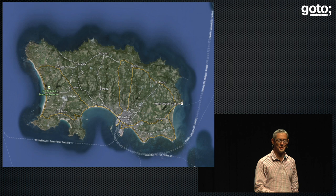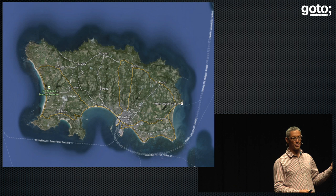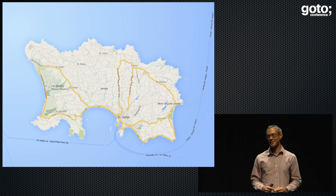We zoom out a bit further — we're in Jersey, this is where I live. This is a great map, except it's kind of complex, isn't it? There are lots of colours, lots of textures going on, it's hard to discern detail. One of the nice things with Google Maps is we can remove the satellite view and that becomes much, much clearer. And now we can see the intricate networks of lanes and roads connecting all the different places.